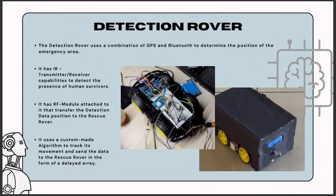Coming to the description of the detection rover, this rover is specifically designed to assist in emergency situations and plays a crucial role in locating and rescuing survivors. The detection rover combines GPS and Bluetooth technologies to determine the precise position of the emergency area. Through GPS, we achieve accurate and real-time tracking of the rover's location, while Bluetooth integration enables seamless communication with other devices, facilitating efficient data transfer and coordination.